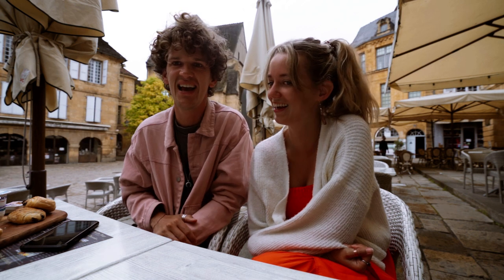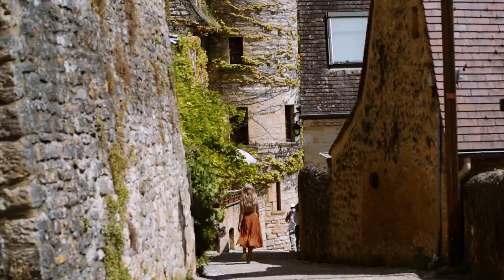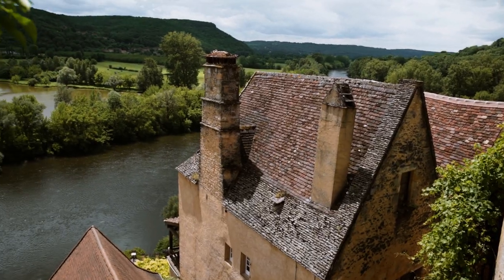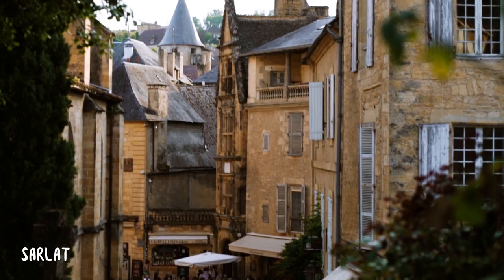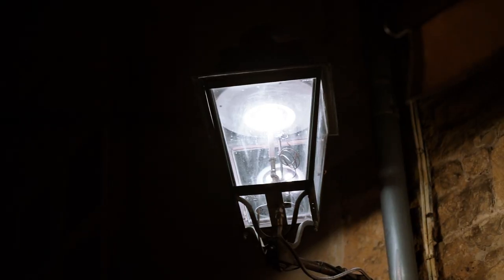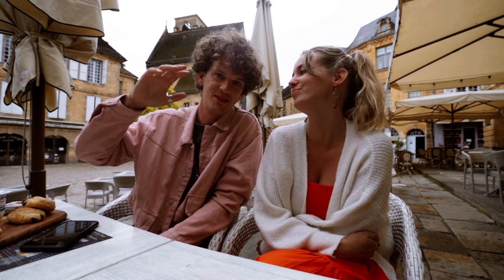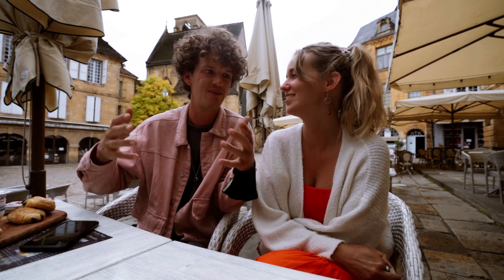We just got our breakfast. Other than kayaking, we explored the very medieval and beautiful villages all around here. This main village is called Sarlat, and in the evening the whole village is lit with gas lamps in authentic lanterns, so you almost get a Harry Potter vibe. There was even thunder last night, so it felt super magical.